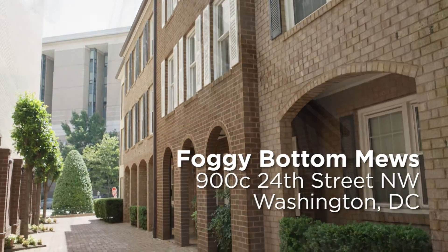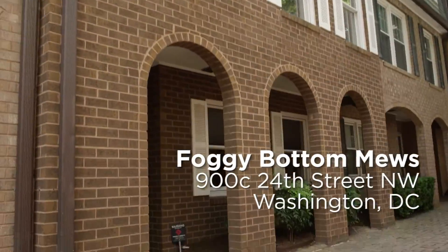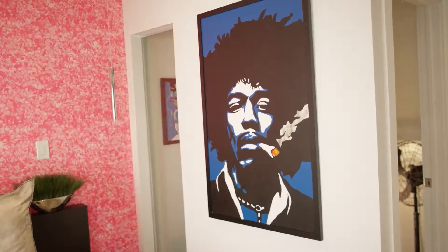Welcome to this one-of-a-kind masterpiece in the heart of Foggy Bottom. It is completely custom-built, completely modern, unbelievably special. Welcome to Foggy Bottom Muse.